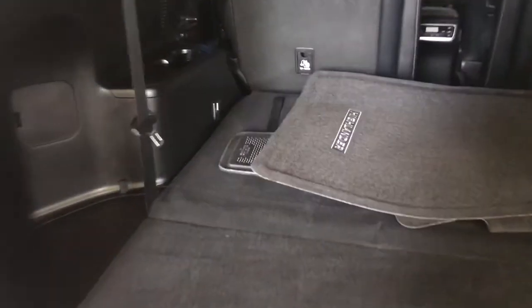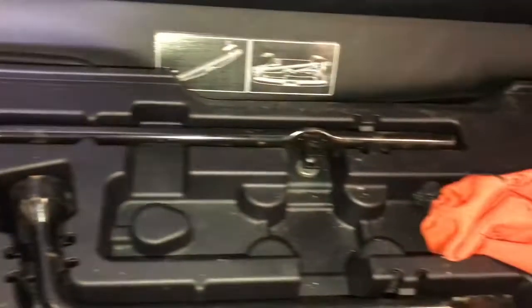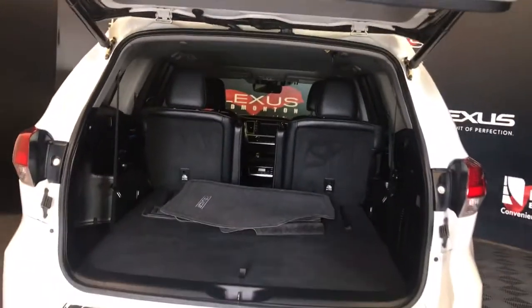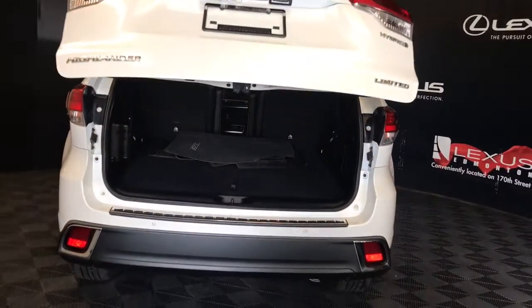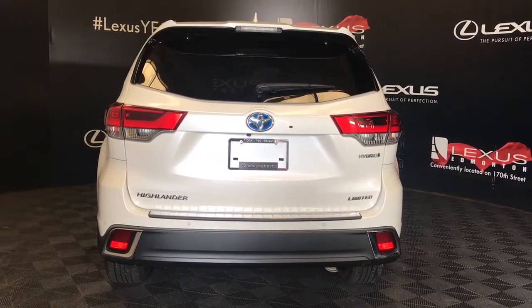The spacious cargo area comes with third row seating and tie down anchors. Storage and tools are stored underneath the cargo area, and a compact spare tire is stored underneath the vehicle. Overhead you have a pull-down handle and your trunk closure button. Beneath the logo is a trunk release button and your backup camera.